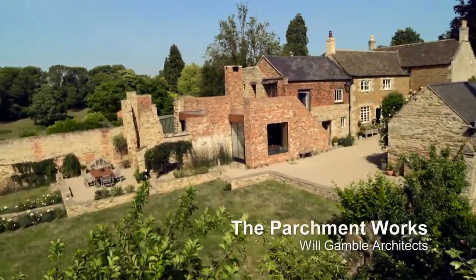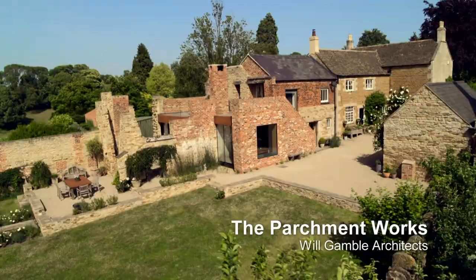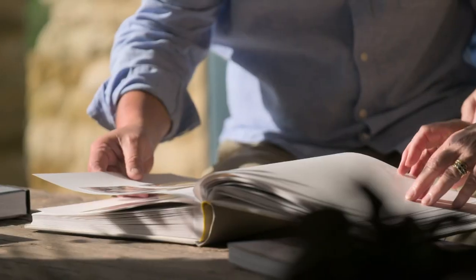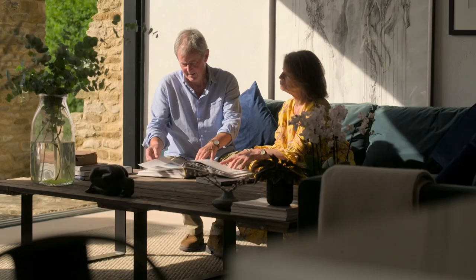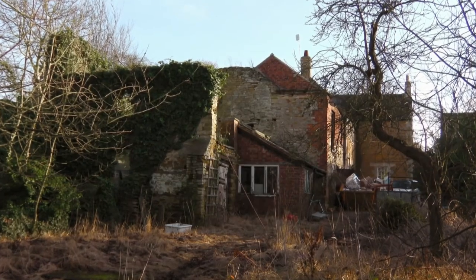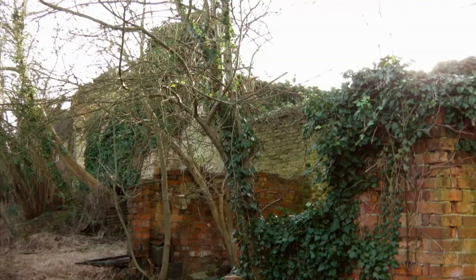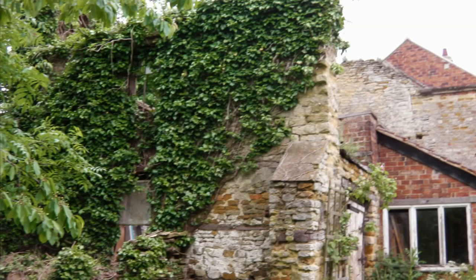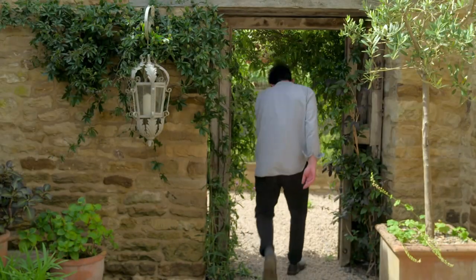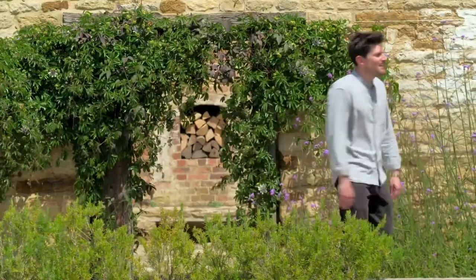This is the Parchment Works, a ruined 16th-century paper factory rebooted as an exquisite ethereal extension. But when Charlie and Jane bought this Grade II listed property, what lurked behind the main house was a crumbling mess. I thought the place was being held up by ivy. It's hard to believe how bad they were. It had stood empty for so long — that was the thing that really put other people off buying it because it was just too risky, too much work. But Charlie and Jane had a secret weapon: their son Will, an architect who has masterminded a radical transformation here.